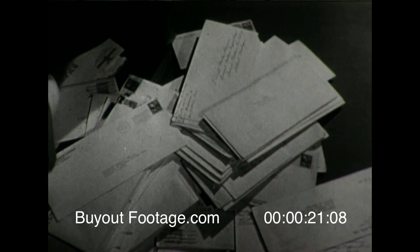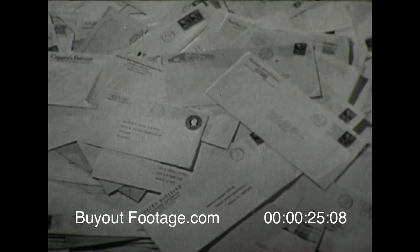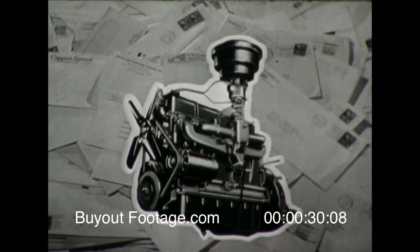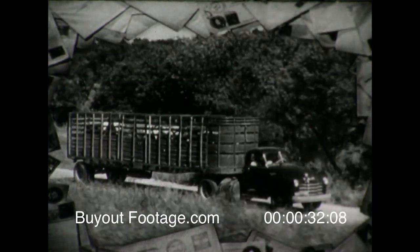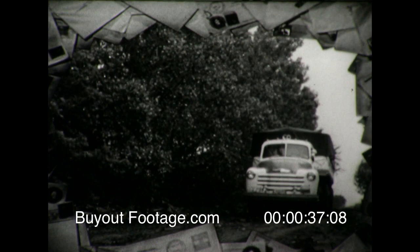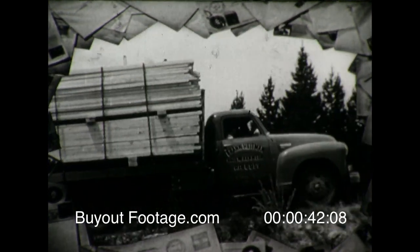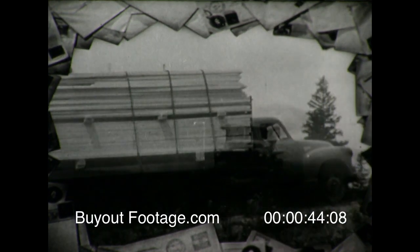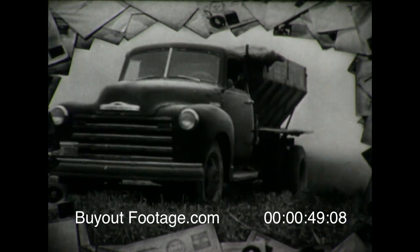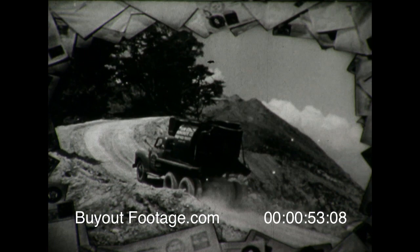From all over the country, from users of trucks in all types of businesses, come reports on the sensational new Chevrolet heavy-duty engine, the Loadmaster 105. More payload per trip, lowest cost per ton mile, power for the toughest jobs, road time cut by hours. These are facts that owners are finding out for themselves on all types of jobs. So let's go to some of these users and let them tell their own stories.